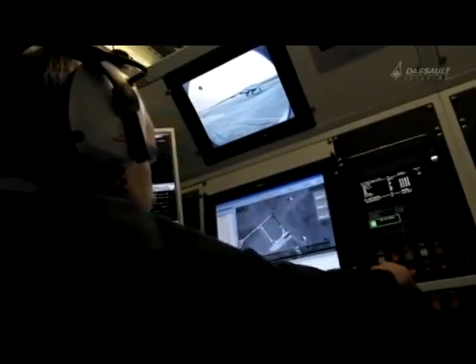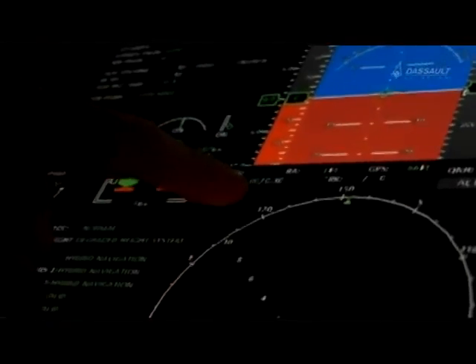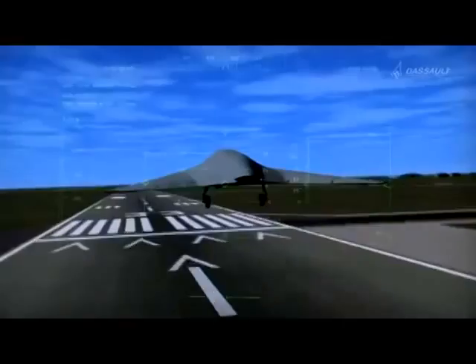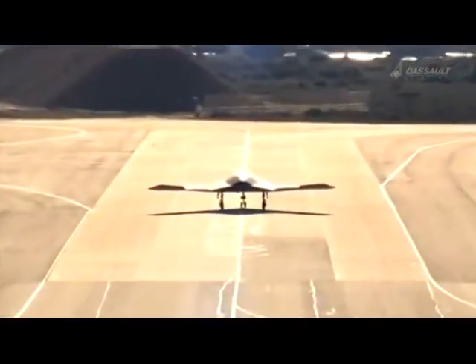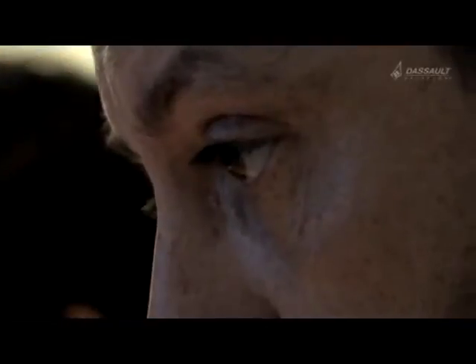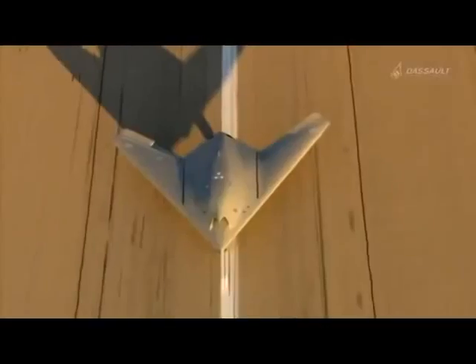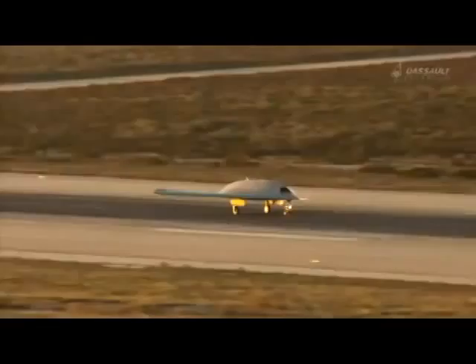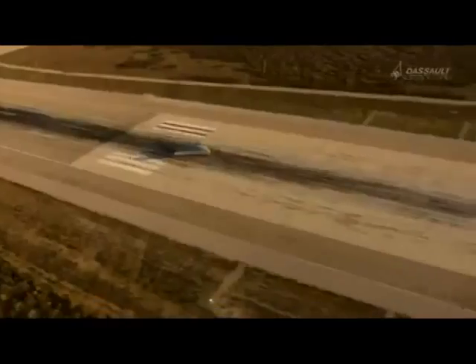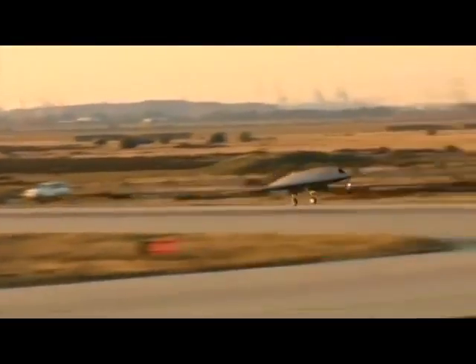Neuron is not flown remotely, though. As soon as the engine starts, onboard computers execute the mission. All flight parameters — the speed, the altitude, the trajectory, as well as the return flight — are already programmed. From the ground station, the test pilot's role is to authorize or modify each step of the mission, should the need arise. The control tower gives the green light. Neuron accelerates down the runway and takes to the air for the first time. Airborne 1.